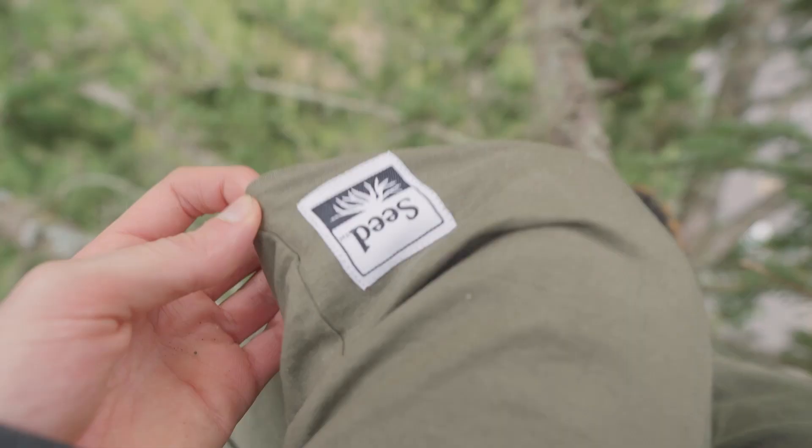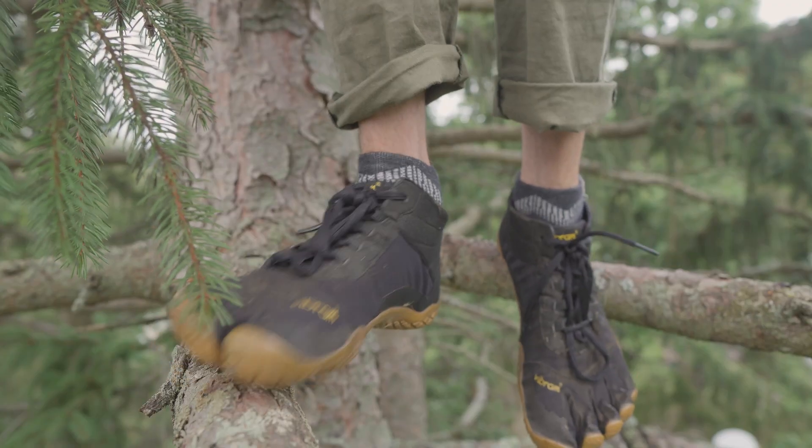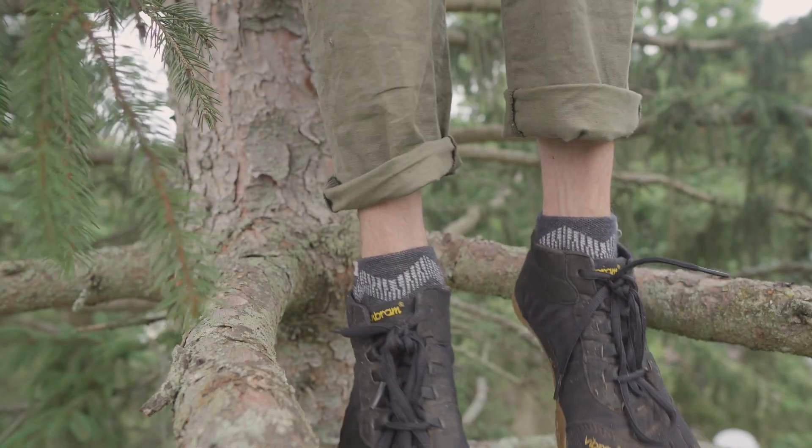Hello, my name is Andrew and these are the Seed Pant Antidotes — the best tech pants for hike, run, and climb.